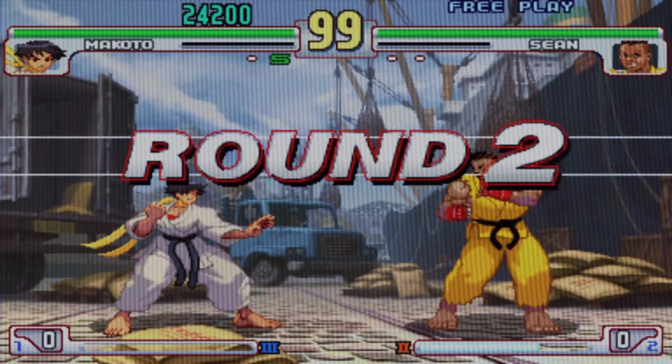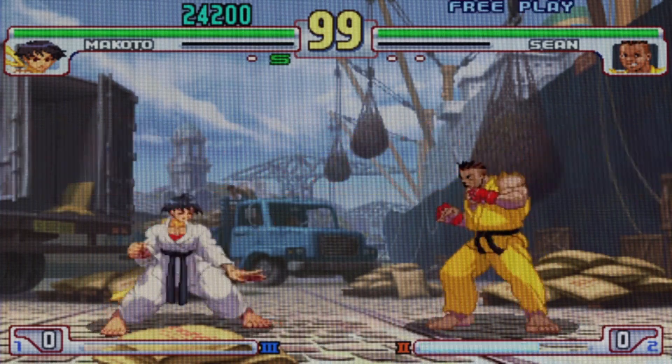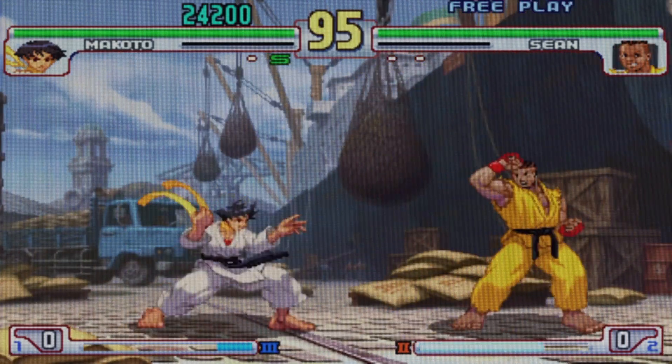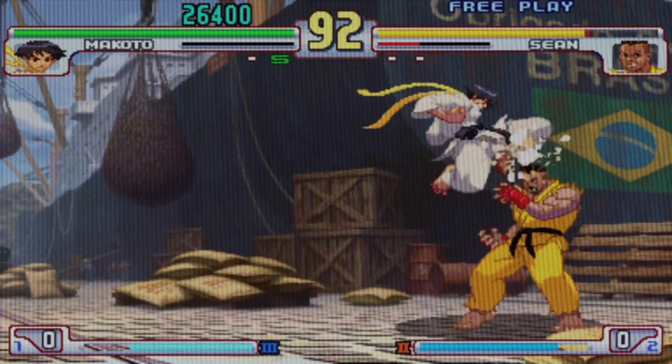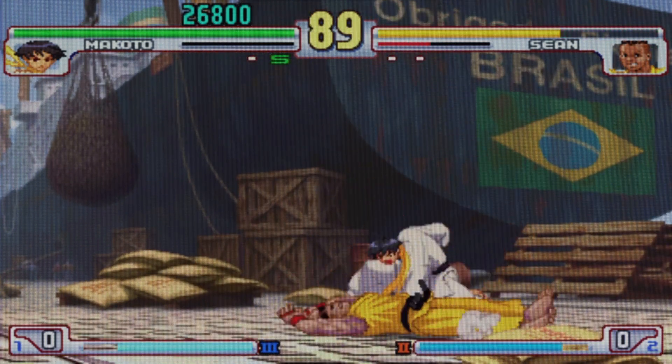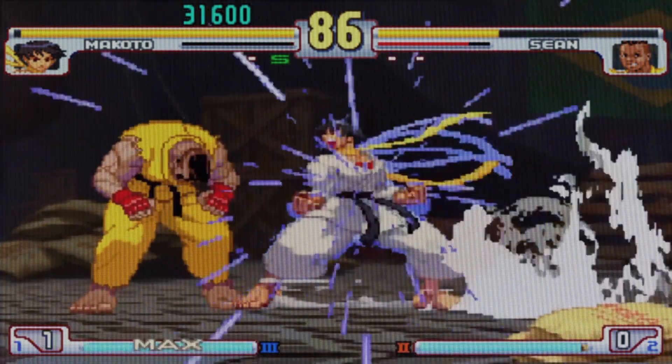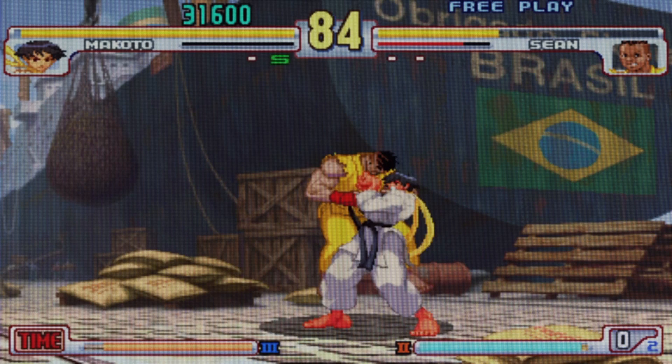Seeing these kids just play and parry each other's attacks and do a 50% or 60% combo was just insane. This is like the animes I watch, the Sunday cartoon stuff I watch — but I'm controlling them. This is the stuff.